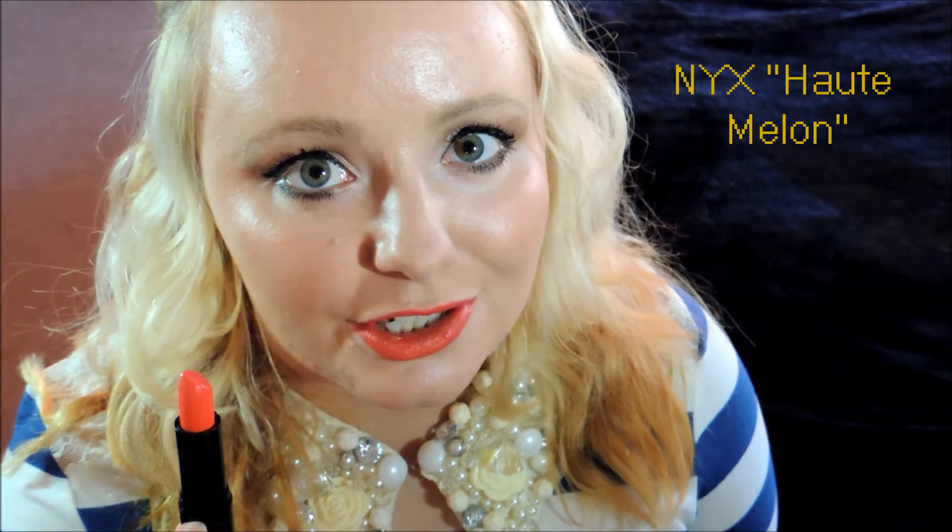The next lipstick I want to show you is this bright orange color. It kind of has a coral undertone to it, and even though some people might find this a summer color, oranges are perfect for fall — they just remind me of pumpkins and leaves and everything like that. I think it's really different and unique, and it's kind of going to spice things up when everything is really dark and gloomy outside. I really love this color.